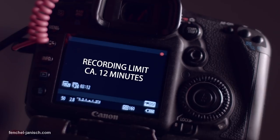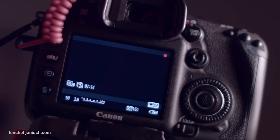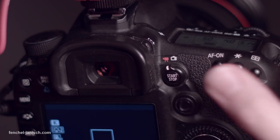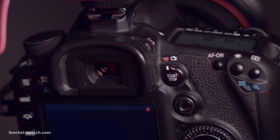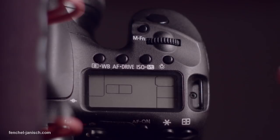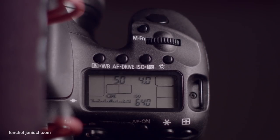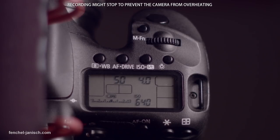The Canon 7D has a recording limit of 12 minutes, meaning the recording will stop after that time. You have to press record again and it will start a new clip. In a lot of cases the camera stops recording again to prevent overheating, so it makes sense to turn the camera off between longer takes.